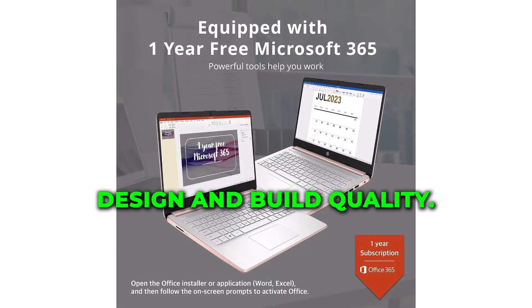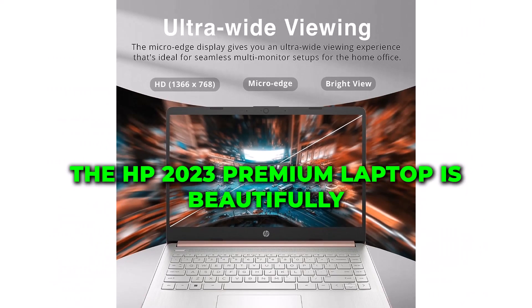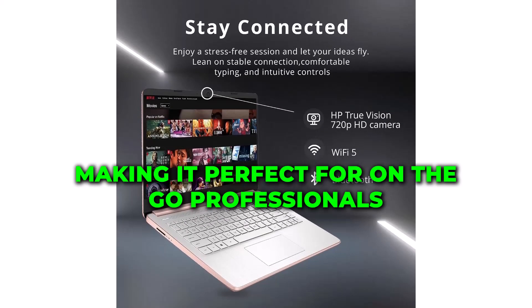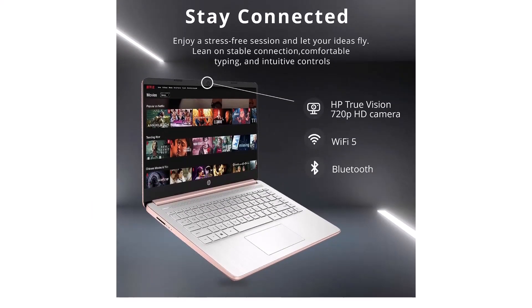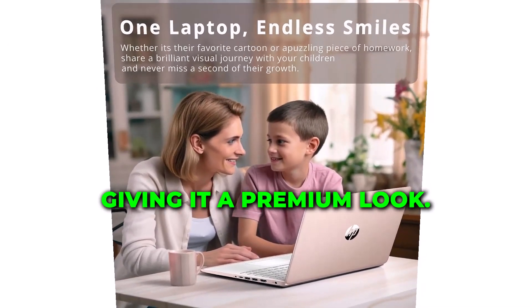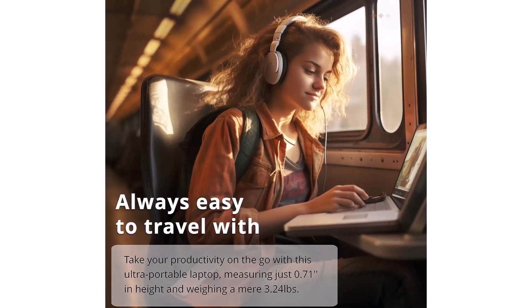Now, let's talk about the laptop's design and build quality. The HP 2023 Premium laptop is beautifully crafted with a slim and lightweight design, making it perfect for on-the-go professionals. It comes in this stunning gold color, giving it a premium look. The metallic finish not only looks great, but also ensures durability.